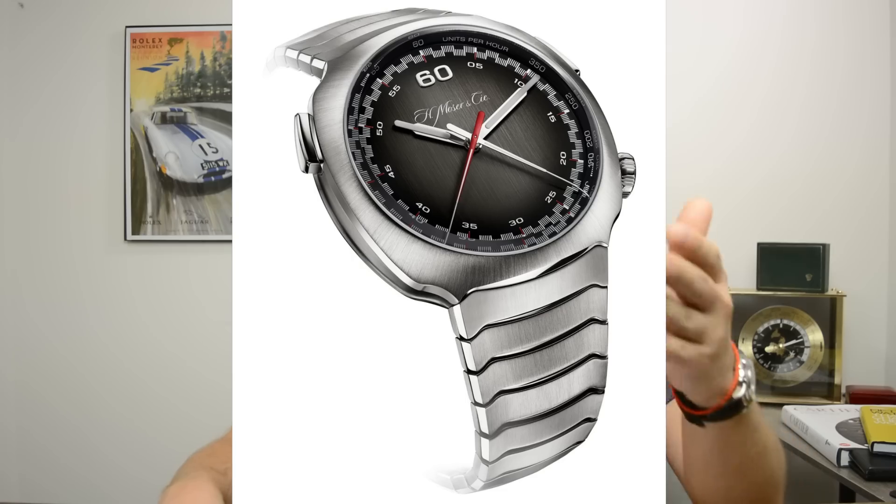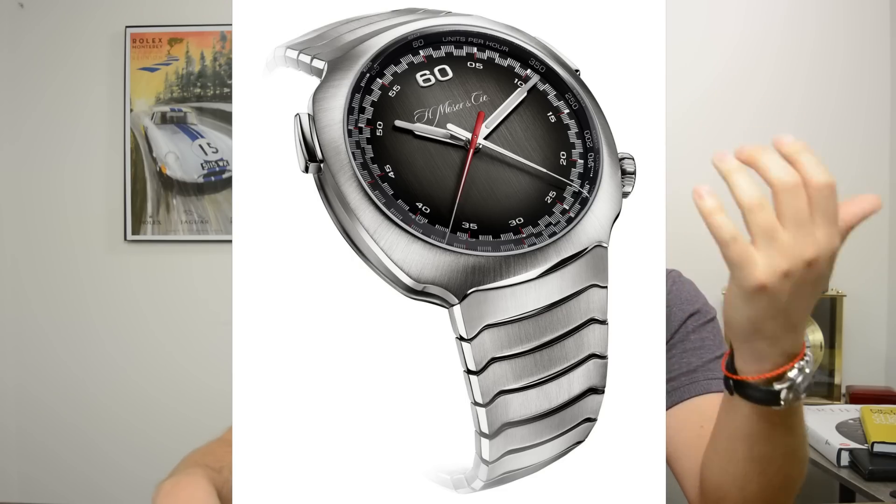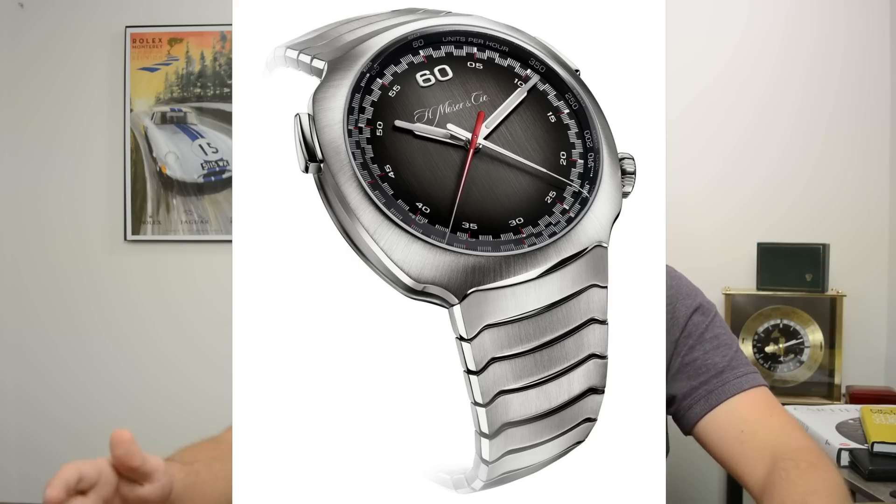Integrated bracelets is also going to be a theme. You see it even from brands that only produce dress watches — H. Moser, for example, just released the Streamliner Flyback, their integrated bracelet flyback chronograph sports watch. I own a Moser dress watch, so it's interesting to see them jump into that space. Even looking at last year's Tudor P01, the end links for the strap create that integrated look. It's trending and it's here to stay, at least for 2020.